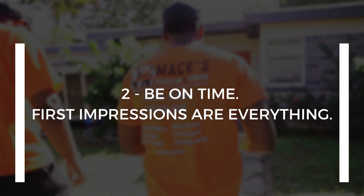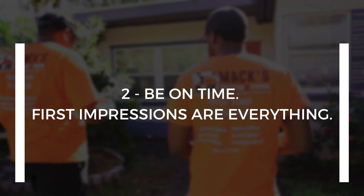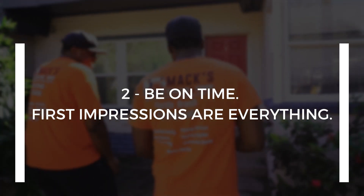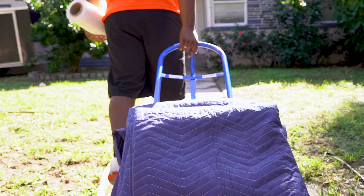Number two: be on time. First impression is everything. You guys showing up outside of the window rubs the customer the wrong way. It messes up the rest of the move process. Even if you guys do the best job you can, because one thing was off, this customer's mood is just off.